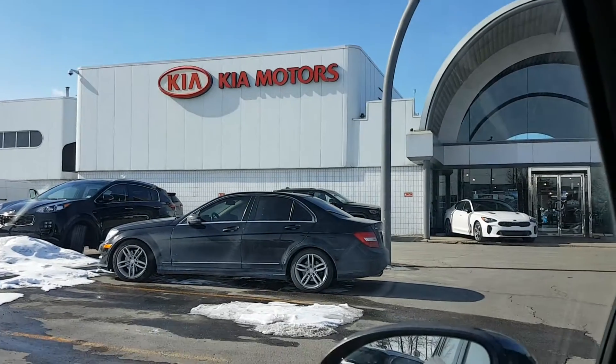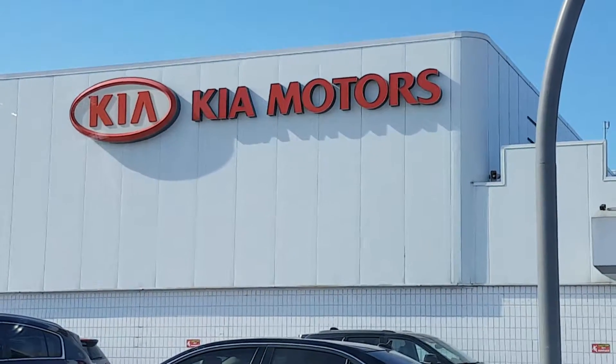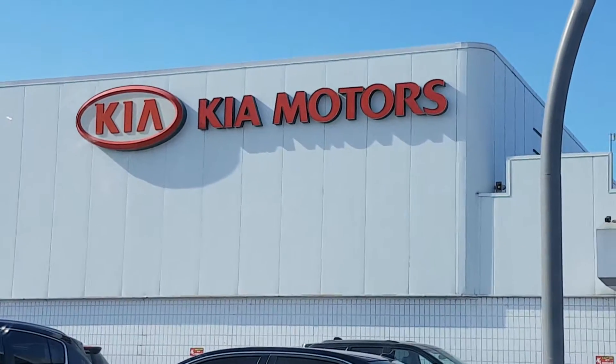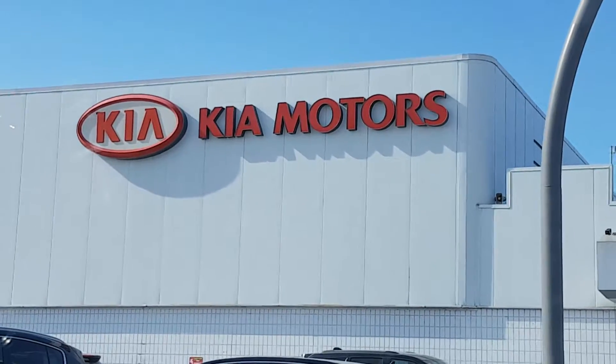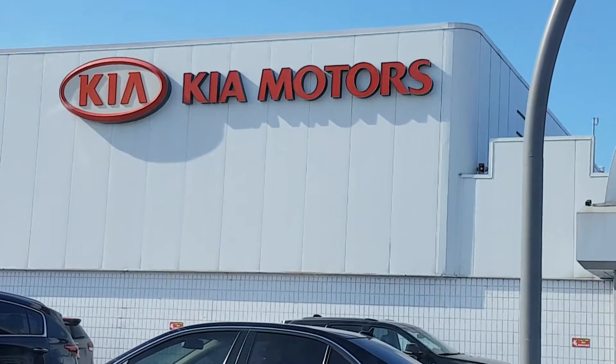You're going to want to come check this out. We're located at Straight Line Kia in the auto mall. Visit us at www.straightlinekia.com or give us a call at 403-243-9997 and ask for Rick. Thanks for watching and we'll see you soon.